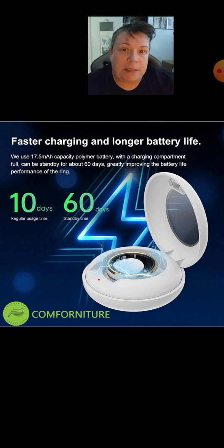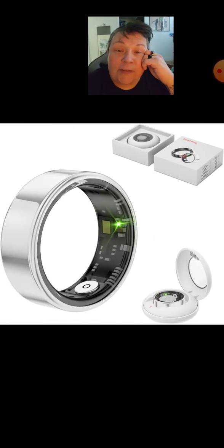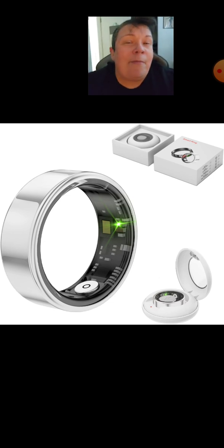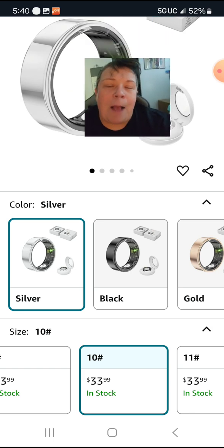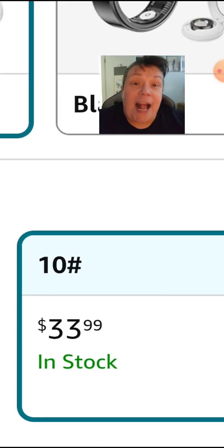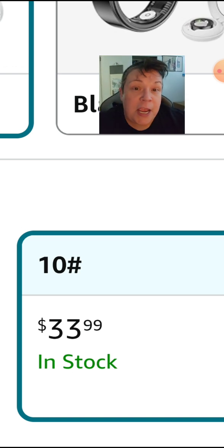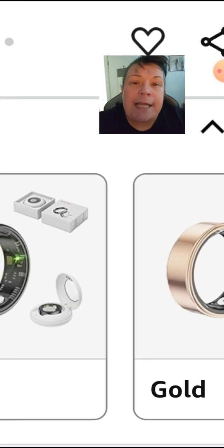I actually don't wear much jewelry in the first place. What I like about this — if you know your ring size and you're paying less than 40 bucks US for something like this, regardless if it's black, silver, or gold, that's a steal. We're in a US economy where artificial intelligence is threatening jobs left and right.